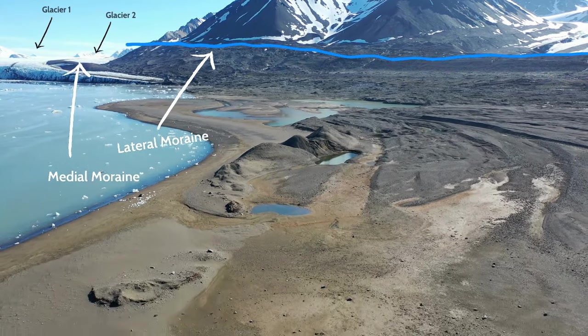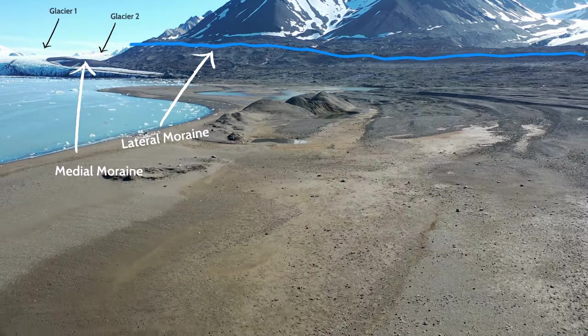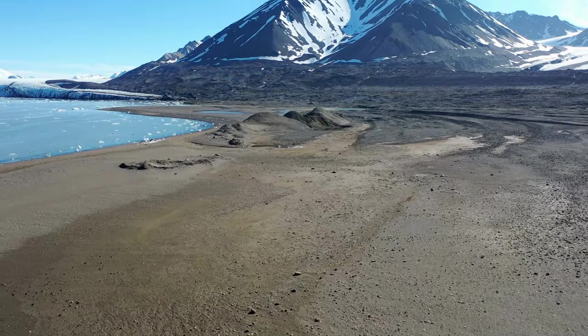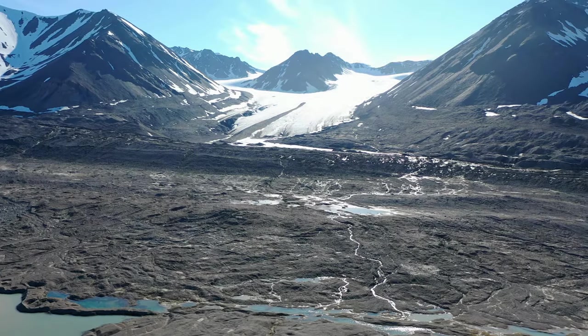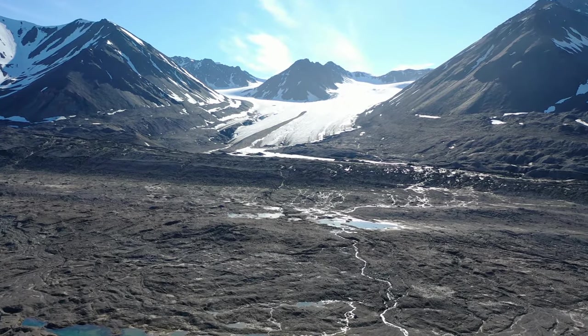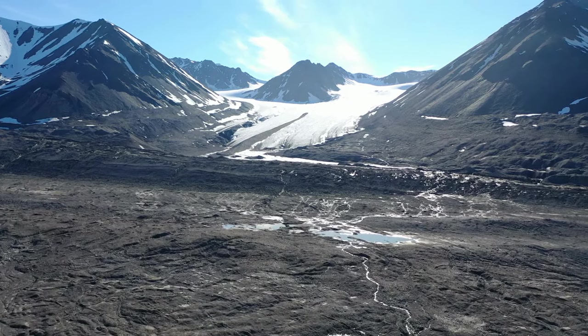In fact, we can see another moraine, this time a medial moraine, showing where two glaciers merged. Moving downhill, we see the outwash plain, which distributes glacial till still further. Interspersed in the outwash plain are squeeze ridges, evidence that the glacier once sat here before retreating to its present location.